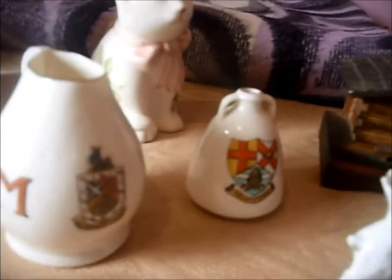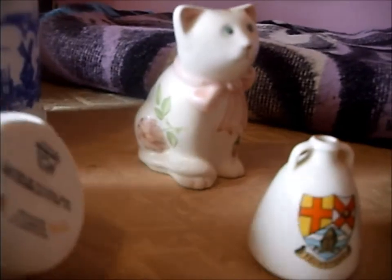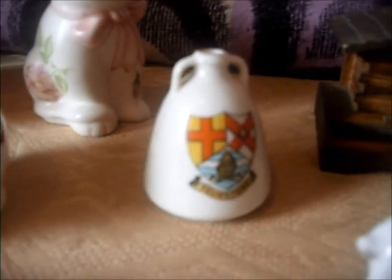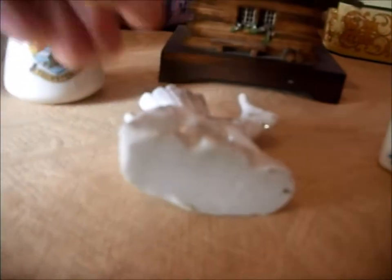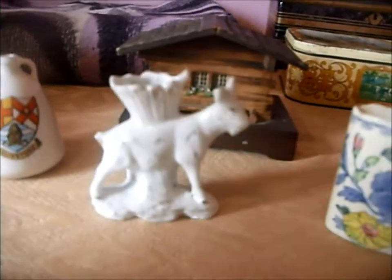These two crested china items turned out to be Goss china, which is a very good make. I've found similar ones to this Egyptian-style vase for £20 on eBay, and that one would be worth about £5. There's also a little miniature goat — I'm not sure of the age, it looks to be maybe used for a dolls house — I'll probably try and sell that for about £5.